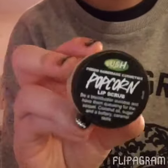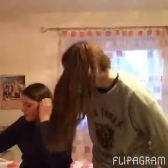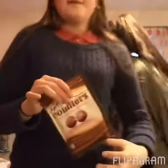I also went to Lush and I got the lip scrub in the flavour popcorn. I also got two bath bombs — it was half price — I got two Bubble Bears because they are my favourite. They look so pretty in the bath and they smell so good.